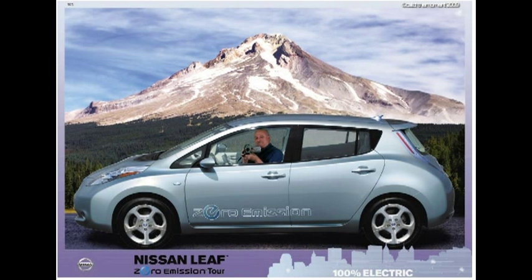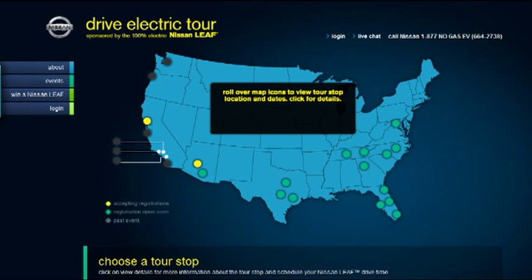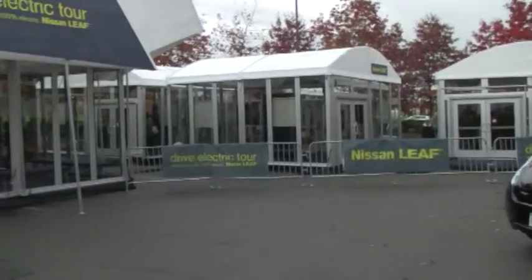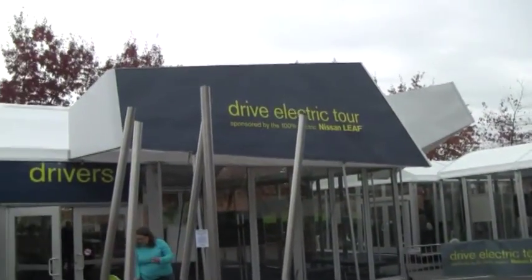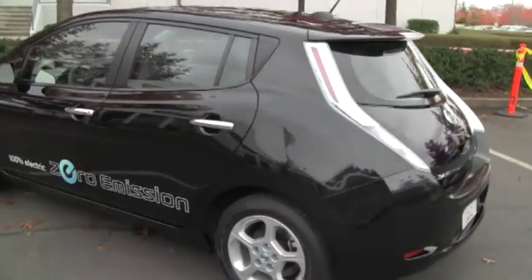Hi everybody, it's Jerry from Innovational Musings. This video is about a test drive we took on November 6th of the Nissan LEAF. It was held just outside of Portland in Hillsboro, Oregon. The Nissan people have these portable buildings and about a dozen LEAFs that they take around to the cities where the LEAF will be first introduced.